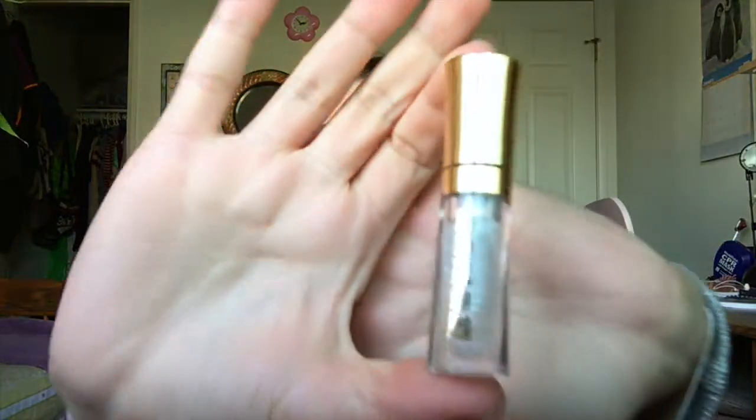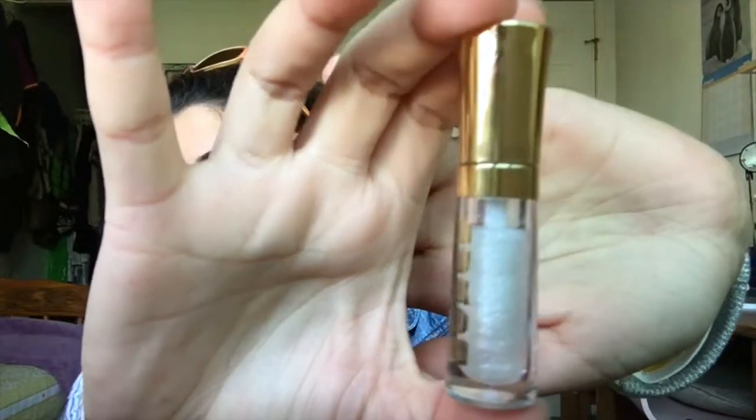We're going to start out with the lip polish, which is in the shade Dominique. It's a very pretty, almost white, glittery, celestial feel. The reflex that it gives off is more white, so you don't get a duochrome or a hollow effect. While it may look white in the actual tube, it's basically a clear base with some flecks of glitter in it.